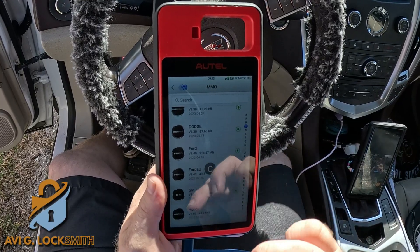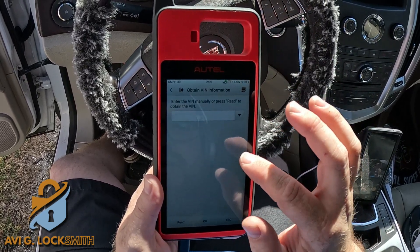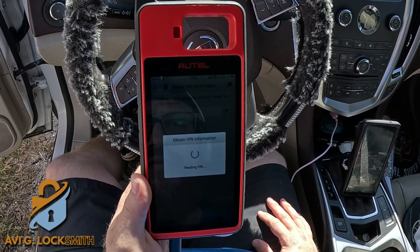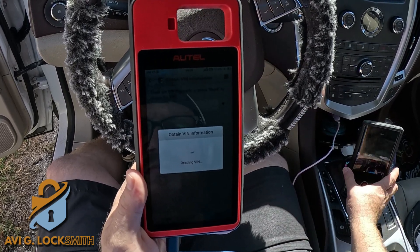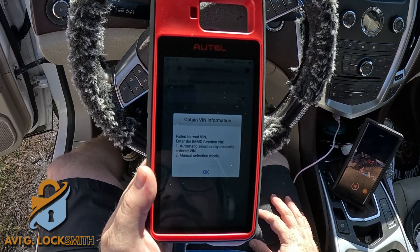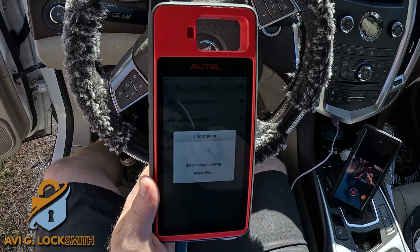I'm going to use the main menu, go to Immobilizer, and go to GM. Now, because the ignition cannot be on since there is no working key, it's not going to be able to read the VIN number. So we'll have to go back and do manual selection.